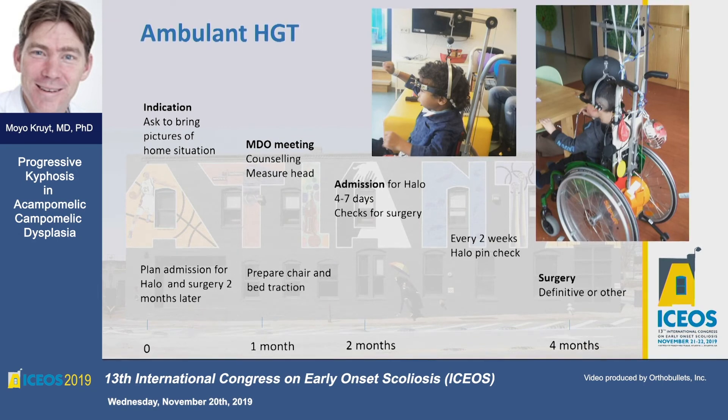How do you decide your levels? One of the pitfalls with halo gravity is deciding levels. Do you base your instrumentation on what you achieved in halo gravity or your pre-halo gravity position? For scoliosis, I definitely prefer to look at the situation before halo. In kyphosis it's a bit different, especially with a big kyphosis — because if you don't want to go to the cervical spine, you probably base it on what you achieved with traction.